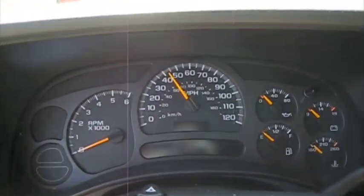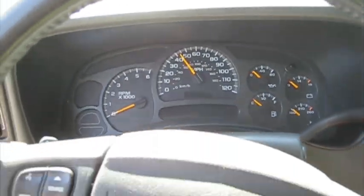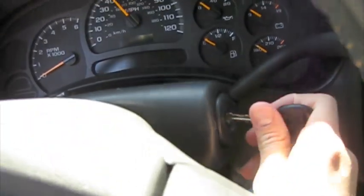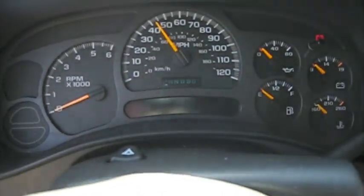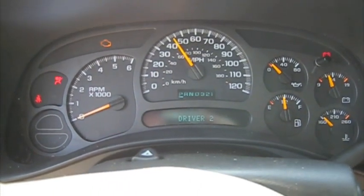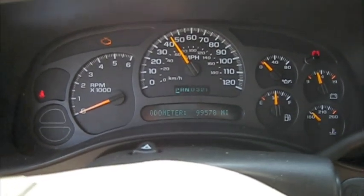One thing I do want to point out is the speedometer needle is stuck and it still needs to be fixed — I believe they just got this in. It's showing 99,578 miles.